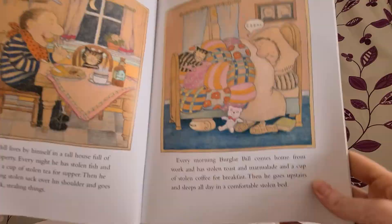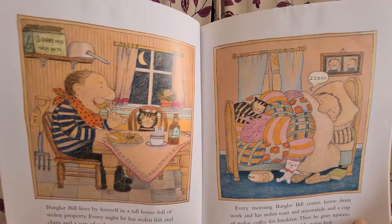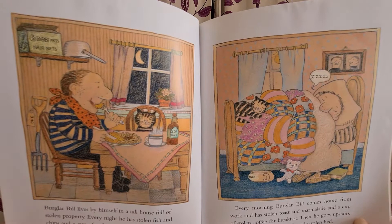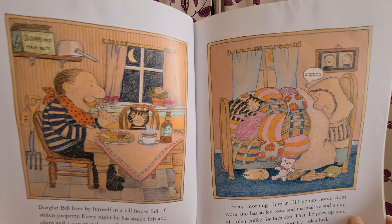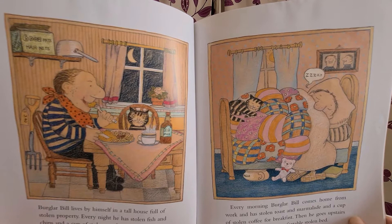Burglar Beale by Janet and Alan Oldberg. Burglar Beale lives by himself in a tall house full of stolen property. Every night he has stolen fish and chips and a cup of stolen tea for supper. Then he swings a big stolen sack over his shoulder and goes off to work stealing things. Every morning Burglar Beale comes home from work and has stolen toast and marmalade and a cup of stolen coffee for breakfast. Then he goes upstairs and sleeps all day in a comfortable stolen bed.